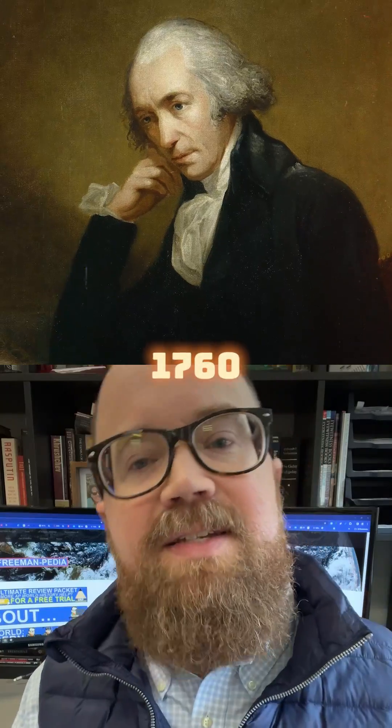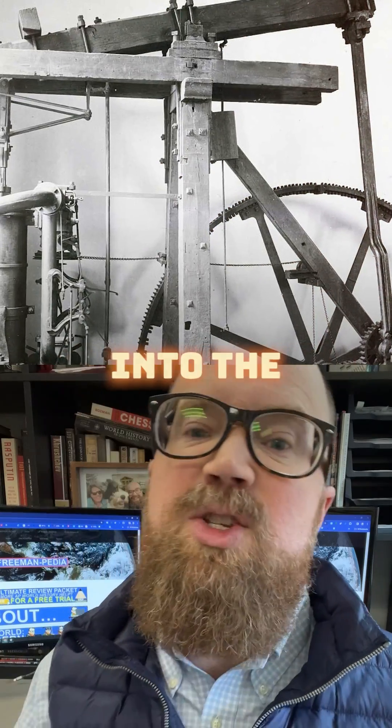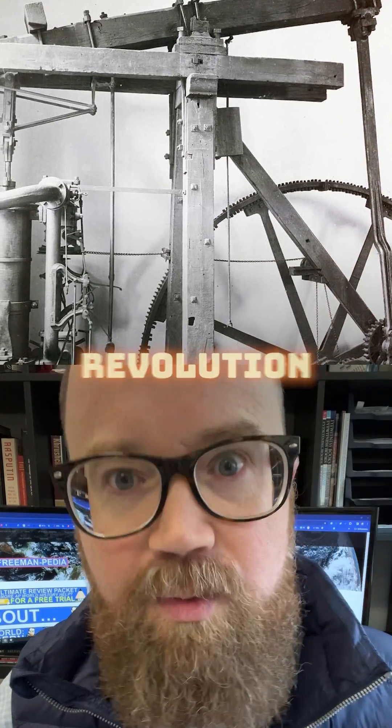The Steam Engine. In the 1760s, James Watt took an inefficient pump used mainly for pumping water out of mines and turned it into the power source for the Industrial Revolution.